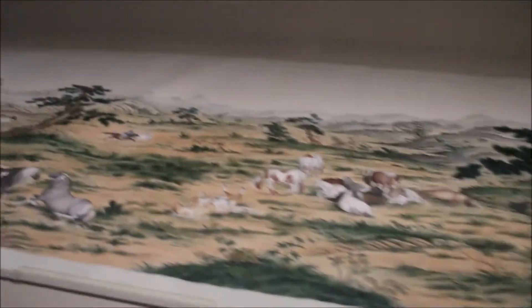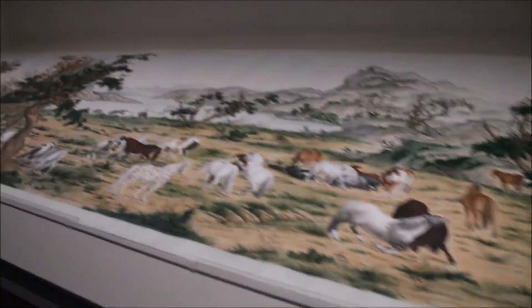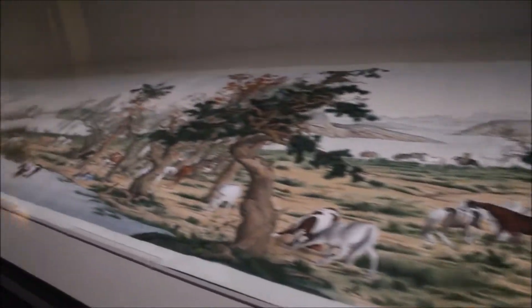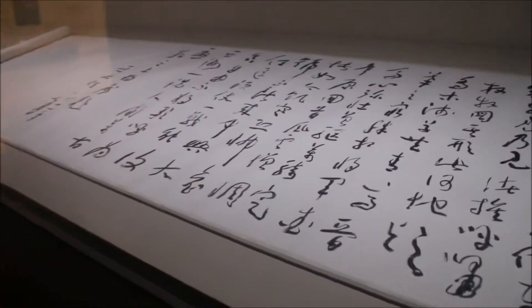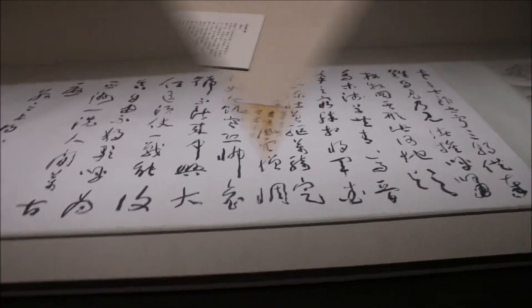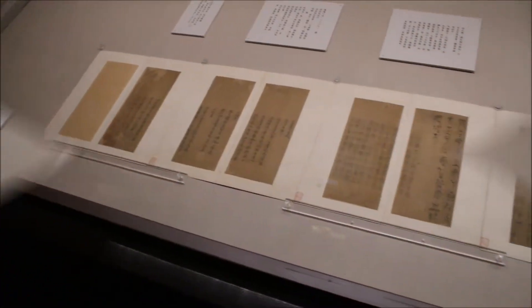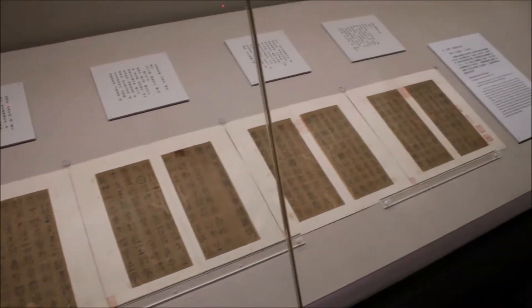Look at this huge painting. It's supposedly supposed to have 100 horses. This must have taken like years and years to draw — it's so big. And this is Chinese calligraphy. I can't really read it. More writing that looks cool but I can't even read, but it just looks cool so I'm taking a video of it.